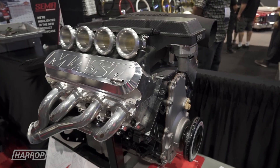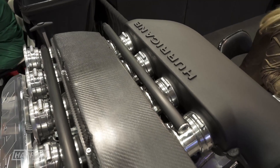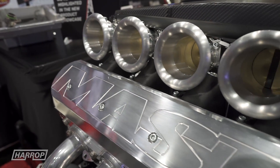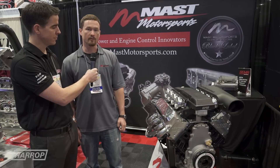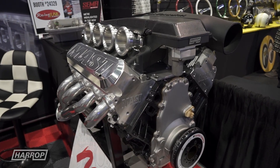This is our LS7 427 Black Label engine. It's got the Harrop Hurricane intake manifold on it. We really like using the Harrop intake — it builds really good low-end torque, good street drivability for an IR intake, and excellent power. We're able to get over 700 horsepower and almost 600 pound-feet of torque on pump gas out of one of these engines at 427 cubic inches of displacement.